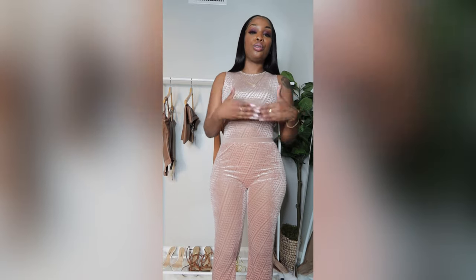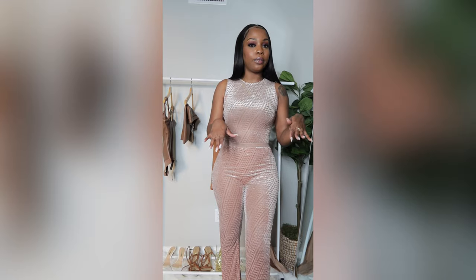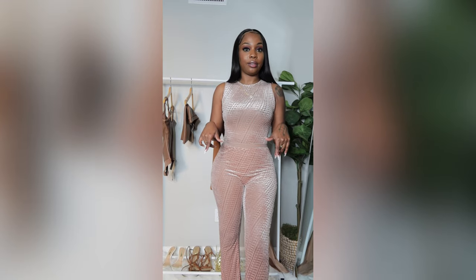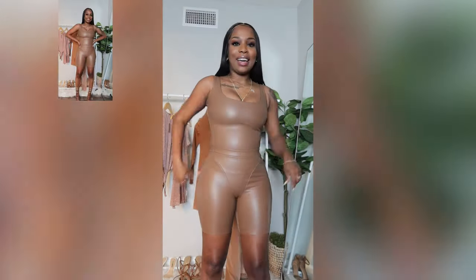The pants on this particular set are too long for your girl, and that is what I'm starting to run into. I'm not growing anymore, so I need y'all to make some stuff for the short girls, okay? Please.